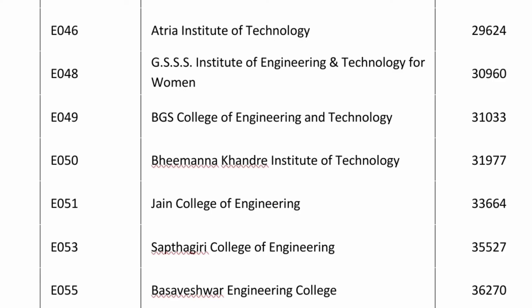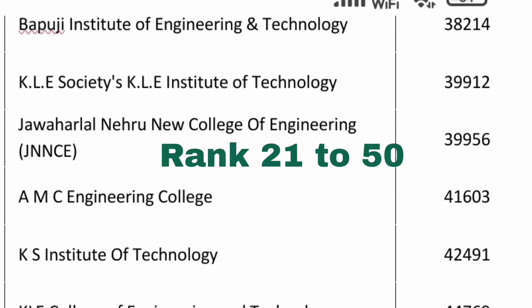Bhimanna Khodari in North Karnataka is 31,977 for CSC. Jain College of Engineering in the Hubli-Dharwad region is 33,000 for CSC. Saptagiri College of Engineering in Bangalore is 35,500 for CSC. Basaveshwara Engineering College, also an autonomous college in Bagalkot and a decent option, is 36,270 for CSC. Bapuji Institute of Engineering and Technology in Davangere has a CSC cutoff of 38,000.